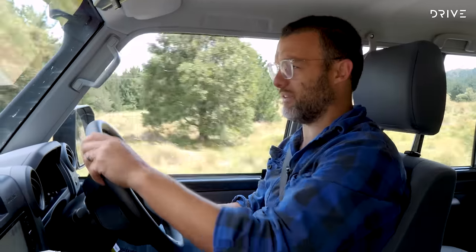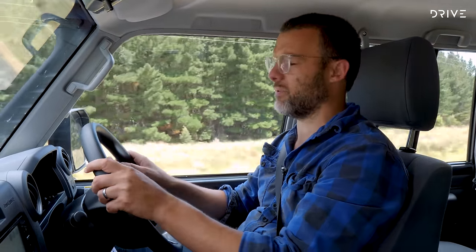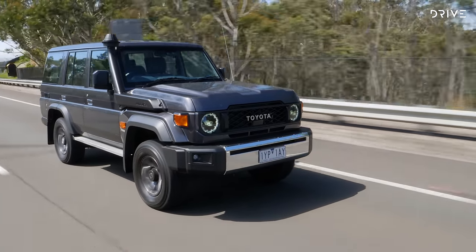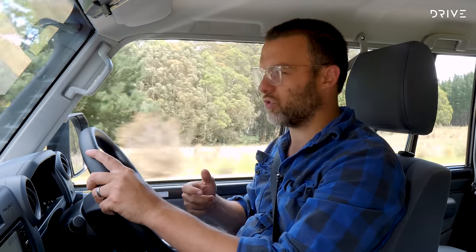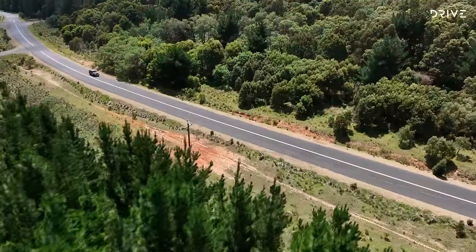If you're coming from sedans or monocoque-based SUVs you're going to get a rude shock. It's because this has a live axle up front — a really rare thing to have in four-wheel drives these days. The 70 series retains it and it just means it feels agricultural to drive.